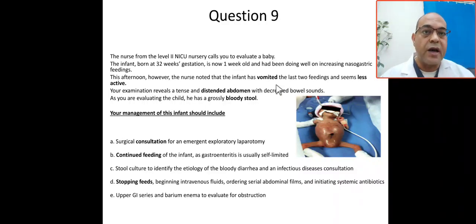This afternoon, however, the nurse noted that the infant has vomited the last two feedings. The baby is premature and on protocol feed, and today started having vomiting twice and seems to be less active. On your examination, the abdomen was tense and distended with decreased bowel sounds.